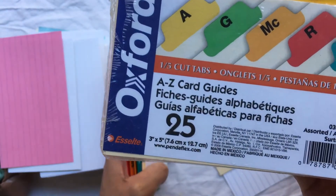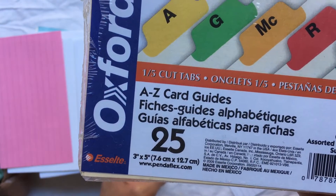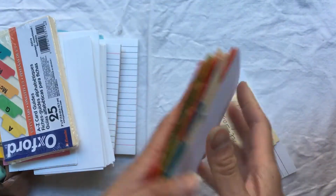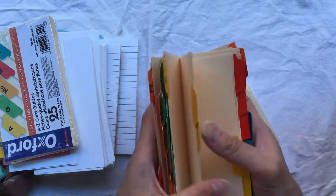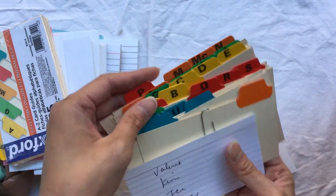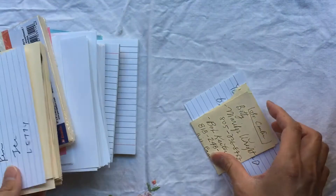Let's see if there's a year or anything on them — no. But anytime I can find dividers I grab them. I would love to get those doctor's office ones where they have the colorful tabs. And there's someone's phone number on here.